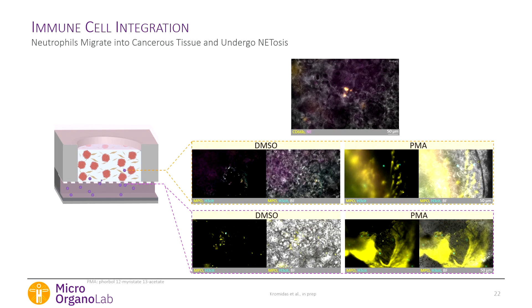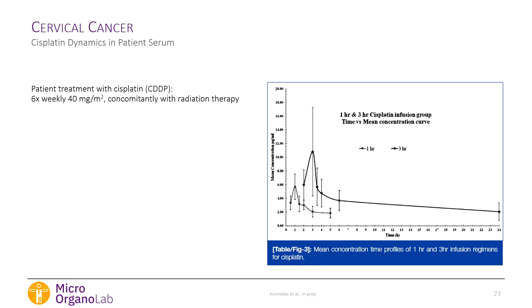Returning to the cancer model without immune cells, we tested cisplatin — the standard care for cervical cancer — emulating the dynamic serum profile patients experience during infusion. After generating tissue over five days, we treated it for 24 hours, then cultured and repeated treatments, mimicking the weekly clinical schedule. Early on we see little effect, but after the second and third treatments we observe LDH release and TUNEL staining — confirming our model responds to very low cisplatin levels found in patient serum.